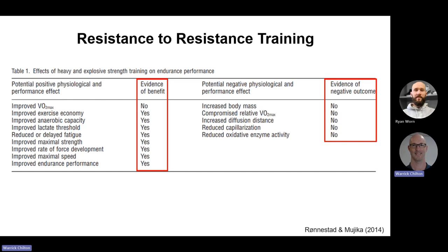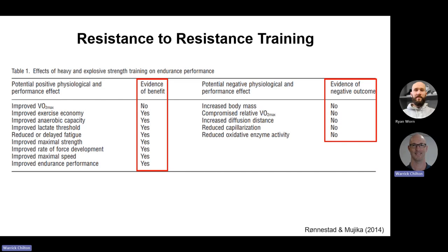Resistance training is not futile — let's look at the benefits. Runners often identify strongly with running and don't necessarily love resistance training. But a large meta-analysis looking at running and cycling found: it doesn't improve VO2 max, but it does improve running economy, anaerobic capacity, lactate threshold, delays fatigue, and improves strength, rate of force development, and maximum strength. Common concerns: does it increase body mass? No, if done intelligently. Does it compromise VO2? No. Does it increase diffusion distance, reduce capillarization, or reduce oxidative enzyme activity? No.